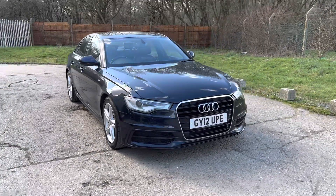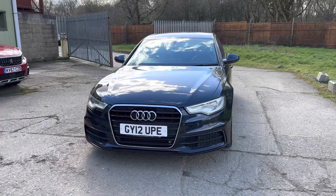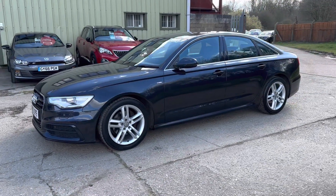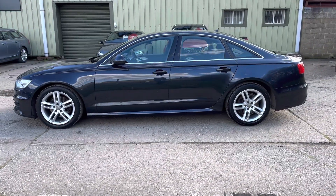Hello and welcome to ADG70s where we're very pleased to offer this Audi A6 saloon, 2 litre TDI S line, manual, 2012 on a 12 plate, 117,000 miles, but a lovely specification car.